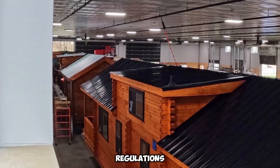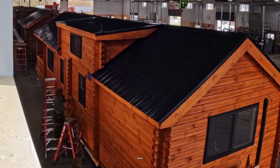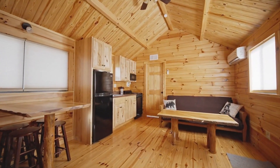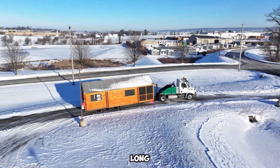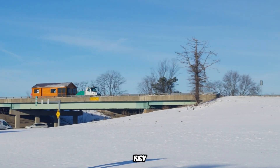Thanks to specific U.S. regulations, these log cabins also come with tax advantages, enhancing their financial appeal for buyers. Unlike traditional mobile homes or RVs, Lancaster Log Cabins are classified as park model homes, allowing for lower long-term costs.